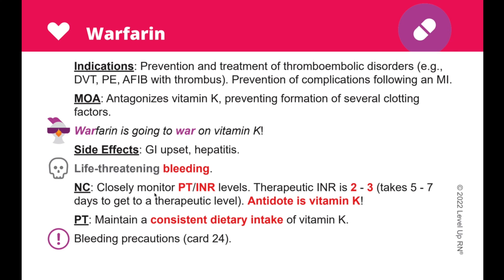You'll also notice that some of the words on the card are bold and red. This means that those facts are especially important to know and are highly tested on in nursing school. So if you are in a time crunch for your pharmacology exam, you definitely want to focus on those items first.